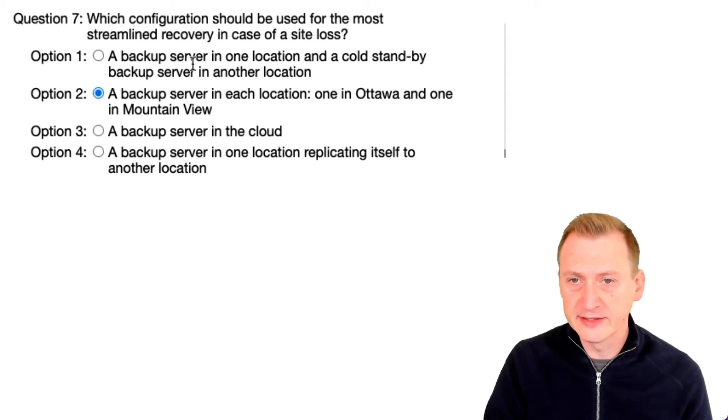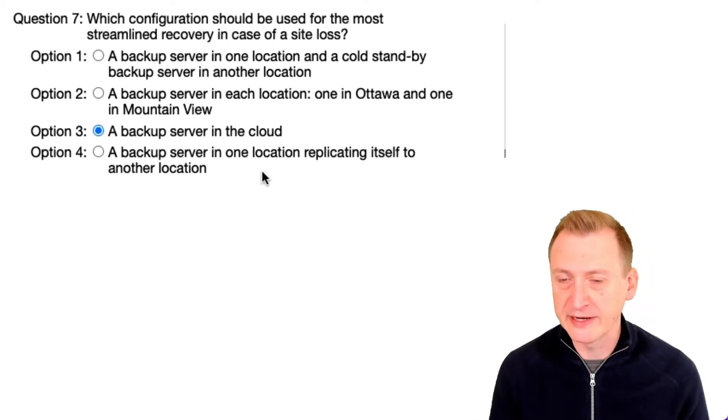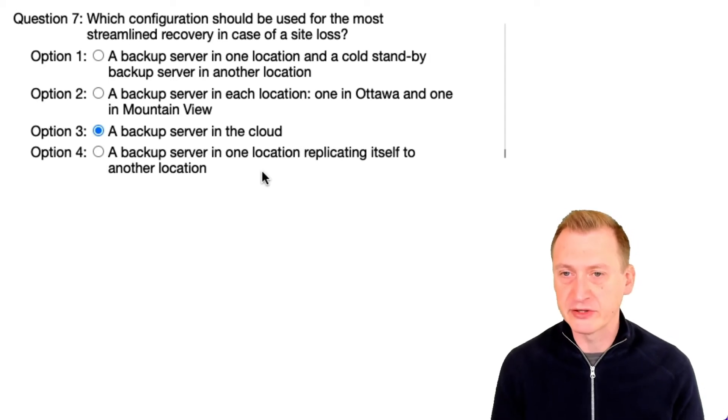Option three is a backup server in the cloud — but just one. If we lose it, we have a big problem. It doesn't really matter that it's in the cloud; if it's gone, it's gone.